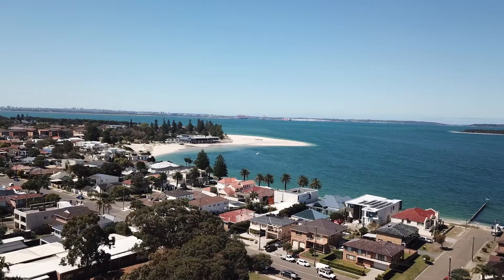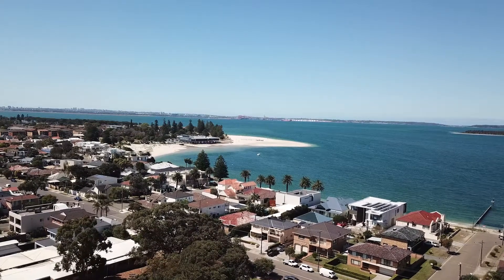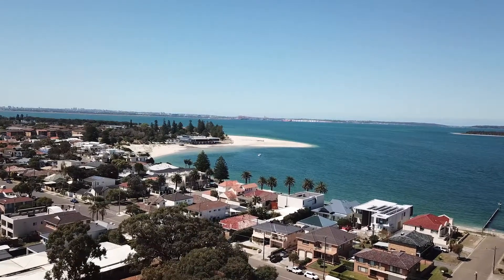If you are looking for the perfect beachside home, 78A Cook Park is awaiting your inspection. If you'd like any more information on this property, please feel free to give me a call.